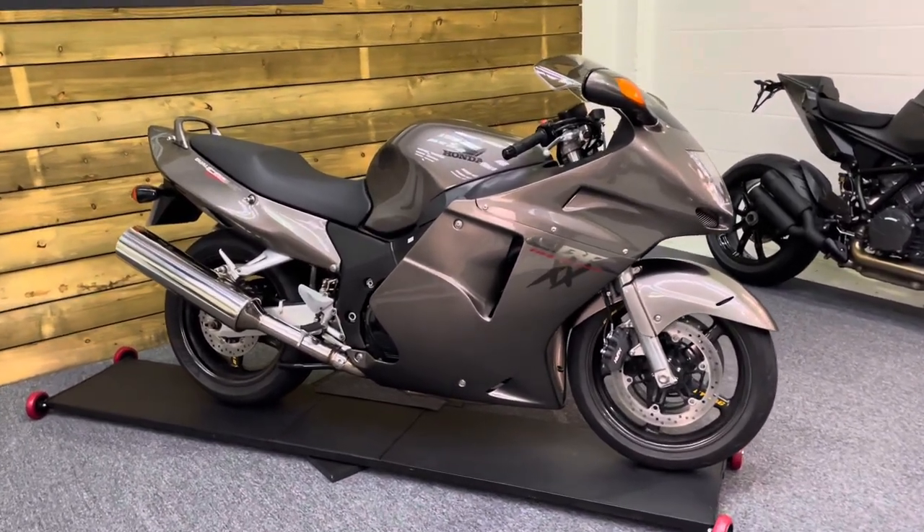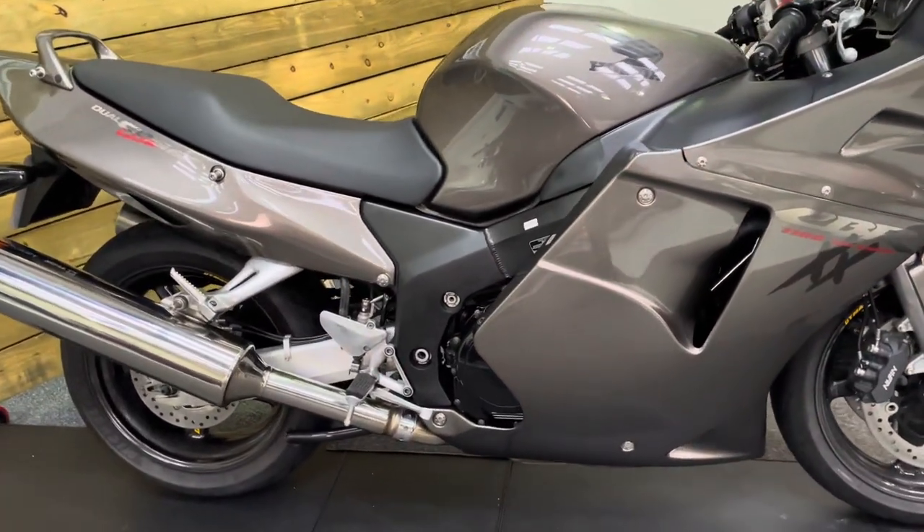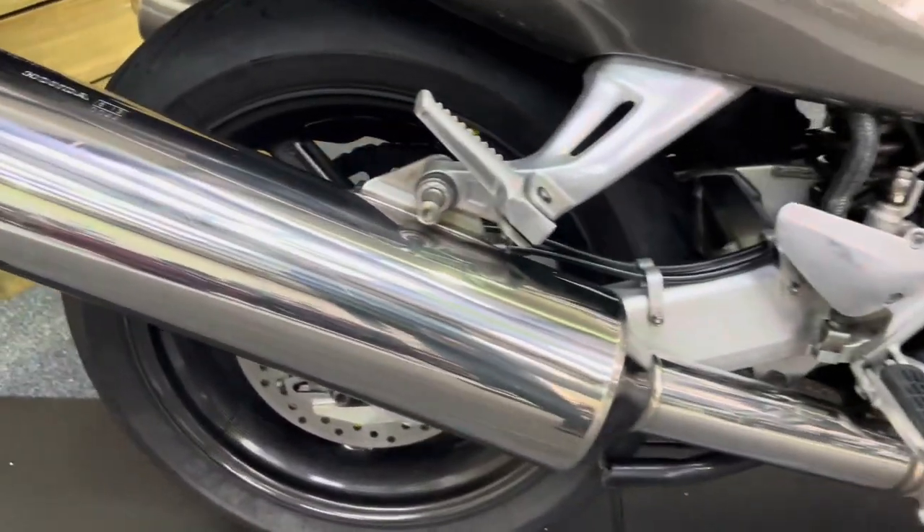This bike is in outstanding condition and comes with a host of extras which we will discover as we go around. You've got the standard exhaust which are unmarked.